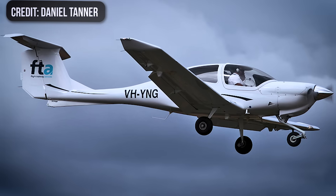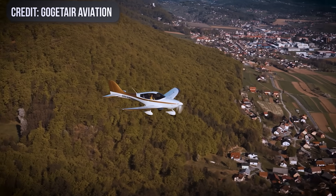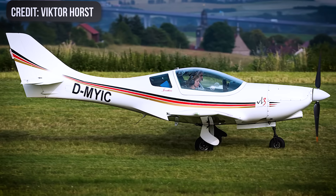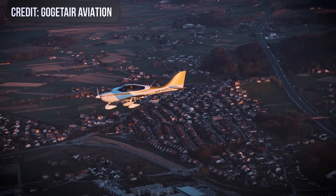If you mentally group it with DA40s or SR20s as a true four-adult machine, you'll constantly be fighting useful load. But if you group it with the VL3 or TL Sparker as a fast two-seater with optional seats, it suddenly looks generous.